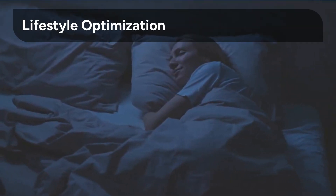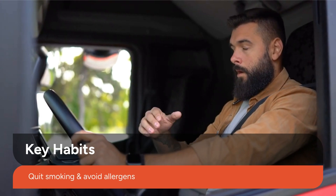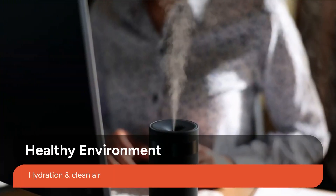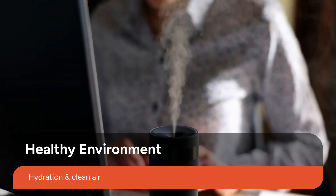Beyond medical and surgical interventions, lifestyle adjustments are crucial for long-term CRS management. Quitting smoking and actively avoiding known allergens can significantly reduce irritation and inflammation in the sinuses. Staying well hydrated and maintaining clean air indoors further enhances recovery and prevents symptom flare-ups.